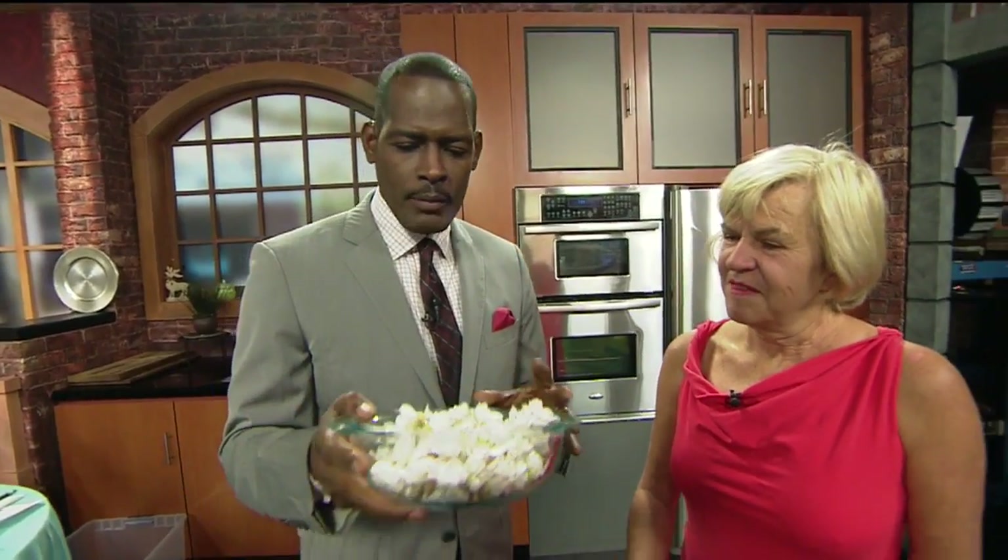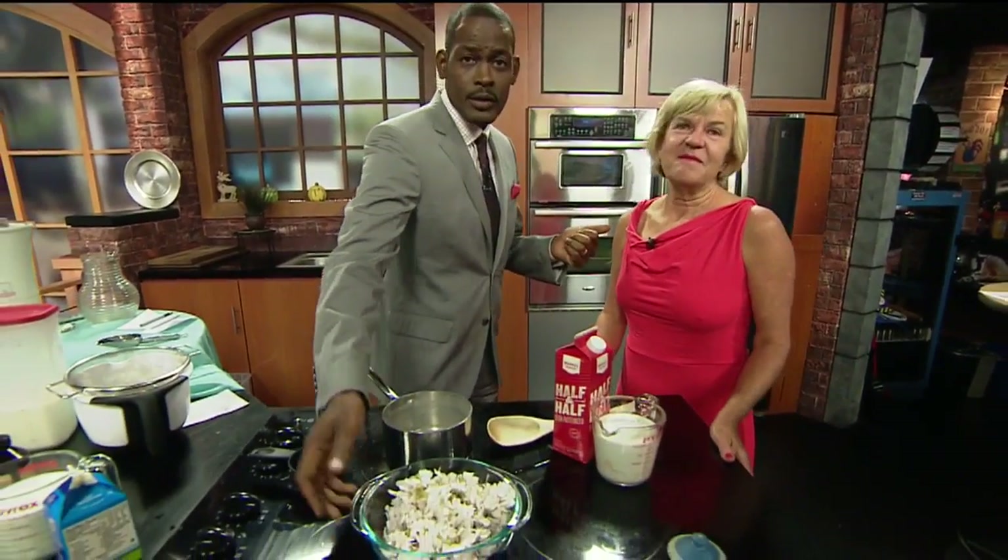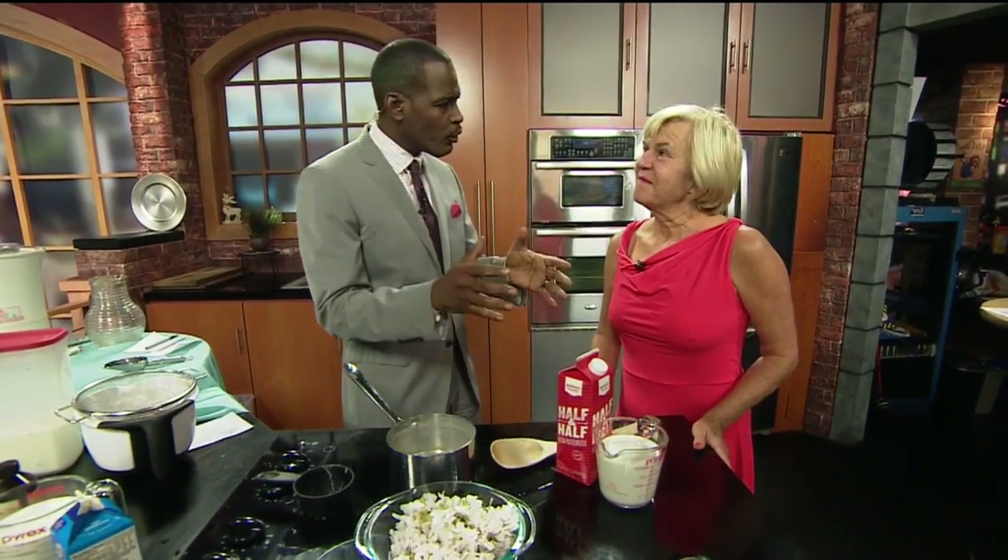Welcome back to Good Day on this Thursday morning. We are standing by with Camilla Berry — the lovely and talented Camilla Berry.